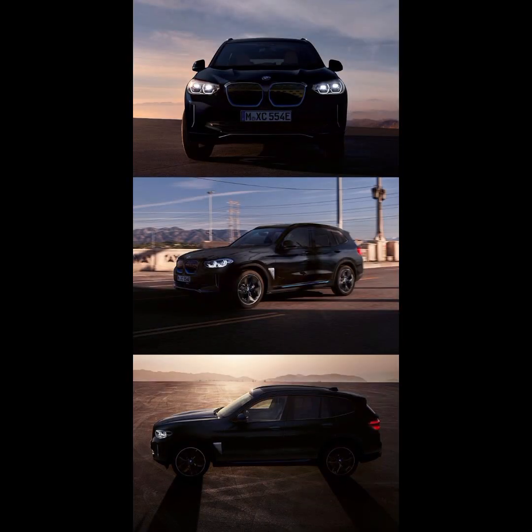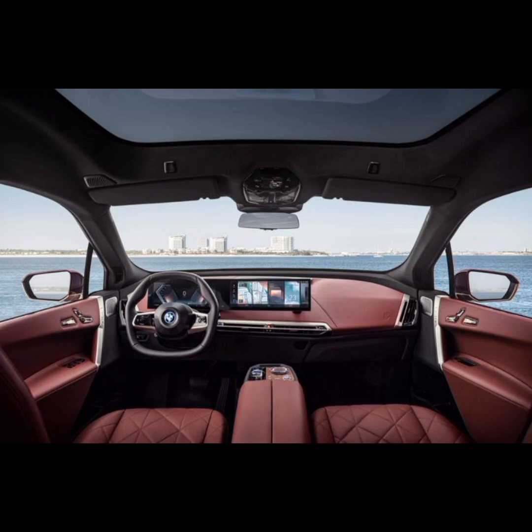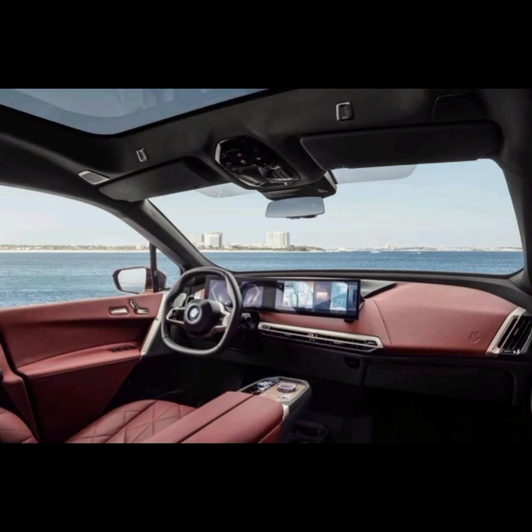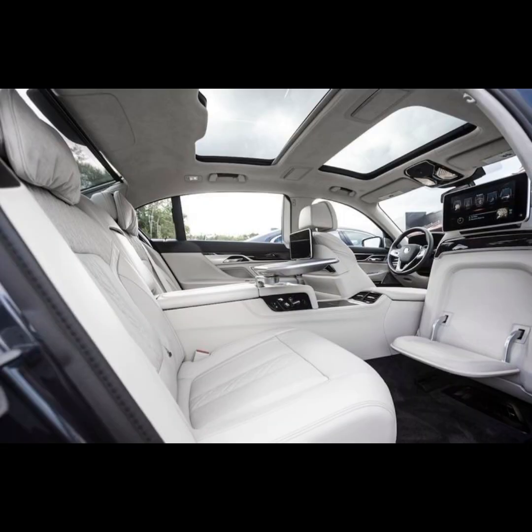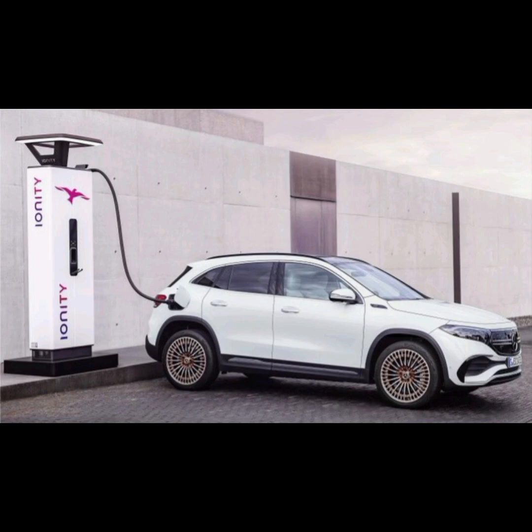At the same time, the public charging infrastructure is constantly growing. New charging stations are appearing in urban areas and along motorways, including an increasing number of high-power charging stations for ultra-fast charging while travelling. For example, with our partner Ionity in the UK. In the future, long-distance journeys will become easier and easier as a result.